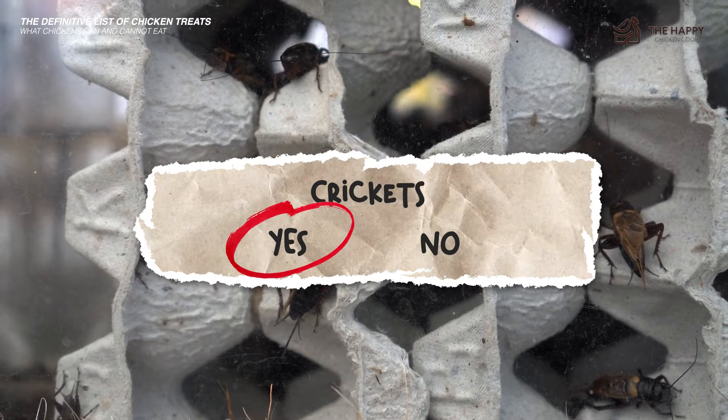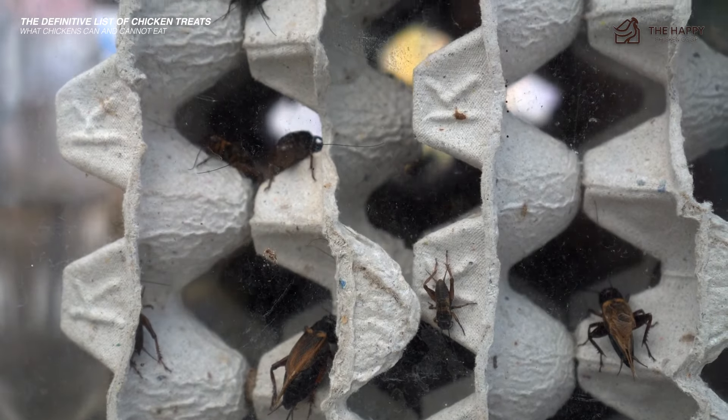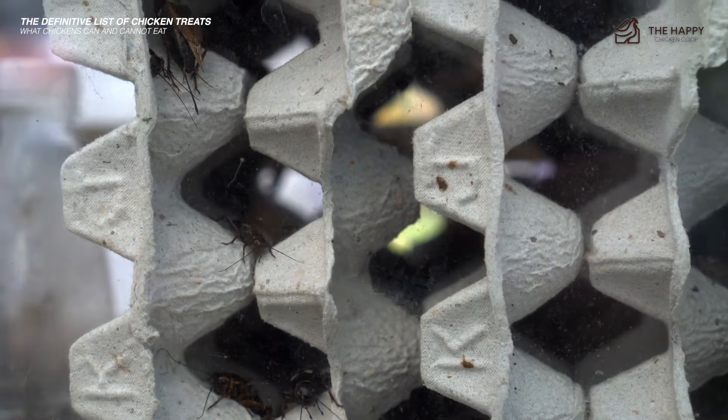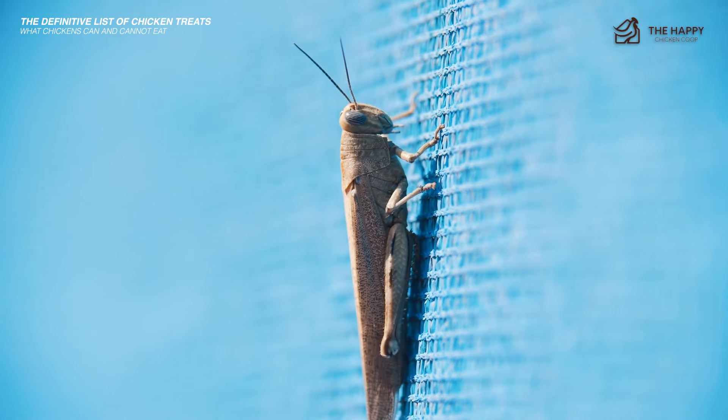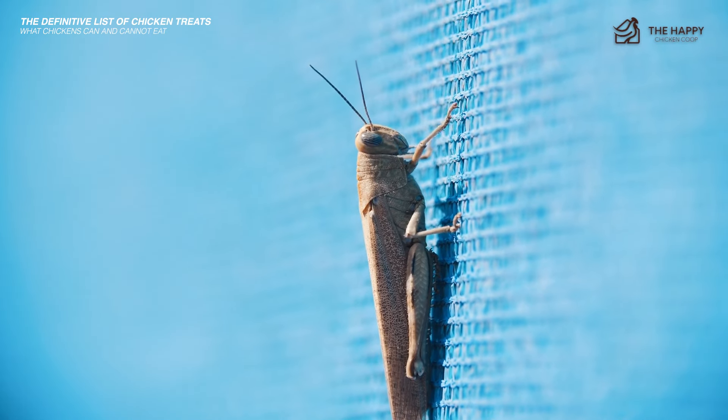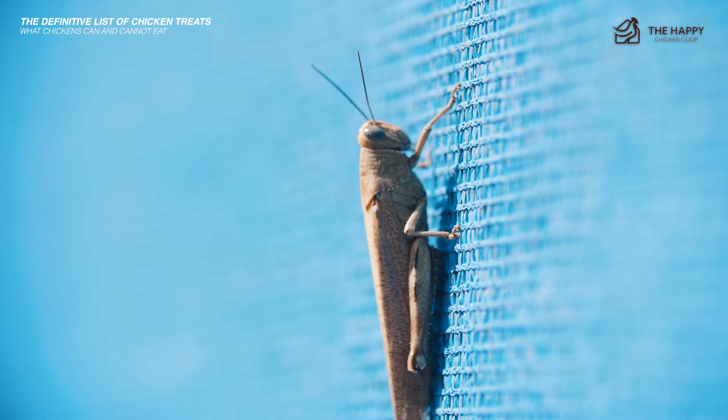Crickets — yes. 100 grams of crickets contains 12.9 grams of protein, 5.5 grams of fat, and 5.1 grams of carbohydrates, plus numerous minerals and trace elements. A very healthy snack, but feed in moderation because of the high protein content.